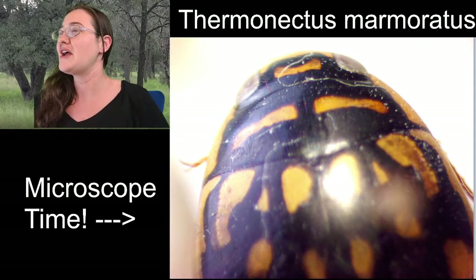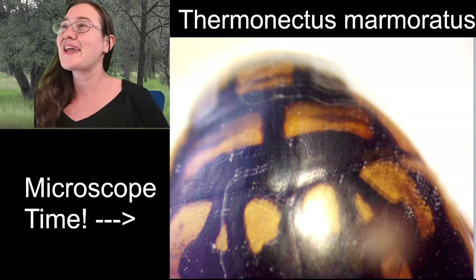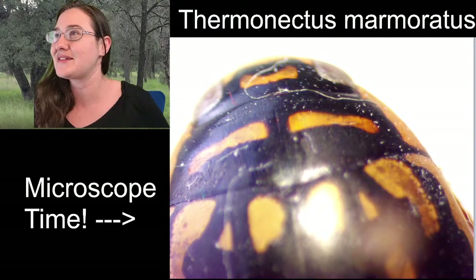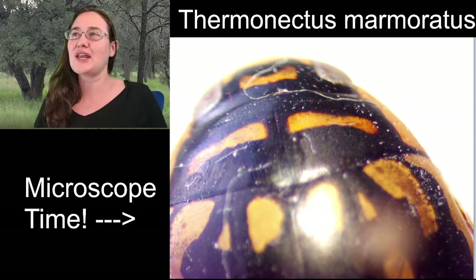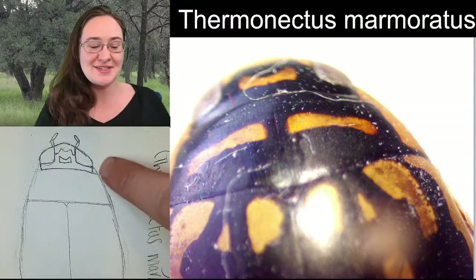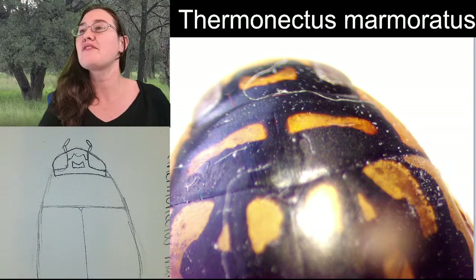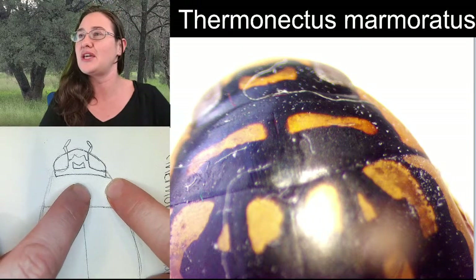I was trying to get a decent image of our pronotum here, and there's a little bit of glare because the pronotum is so shiny. We have a word for that - that's glabrous, G-L-A-B-R-O-U-S. You can see it has that really pretty gold stripe along the edges of the pronotum, and then two elongated shapes in the center.